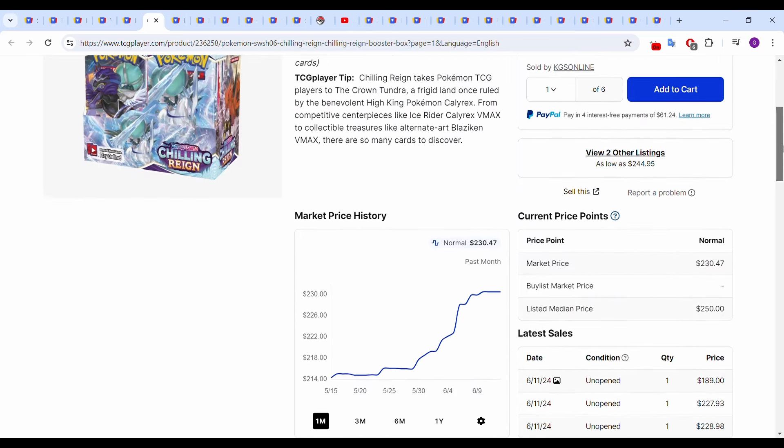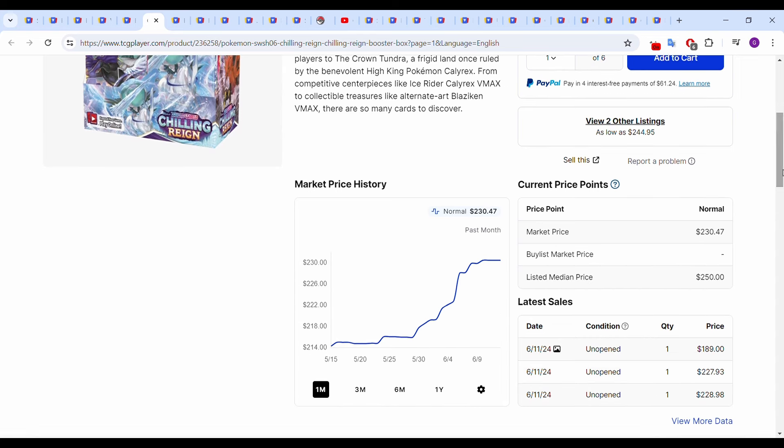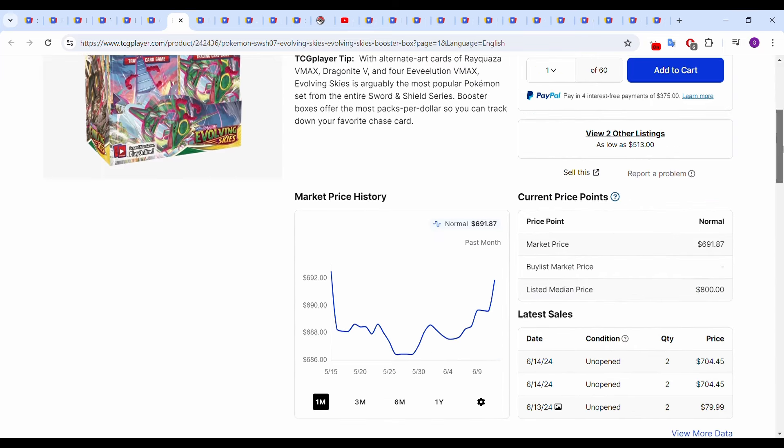Chilling Reign made a big move this month. Started mid-May around $214, now it's up to around $230. Most recent sales June 11th: $228.98 and $227.93. It does seem like it's flattening out here, but we'll check again in another month. Evolving Skies doesn't have too much happening — it was kind of up and down with not too many sales. Most recent sales, however, are over $700, which is definitely a good sign.